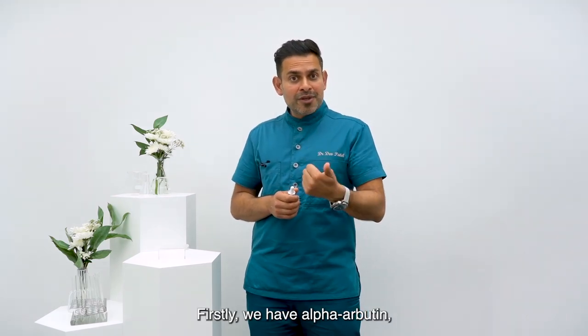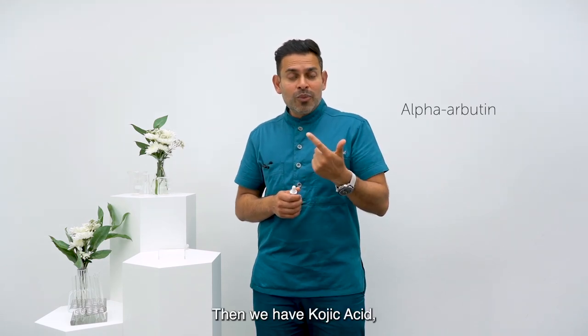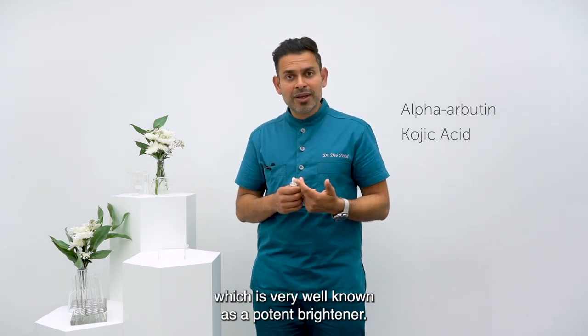Firstly, we have alpha-arbutin, which is derived from one of the leaf extracts I'll mention in a minute. Then we have kojic acid, which is very well known as a potent brightener.